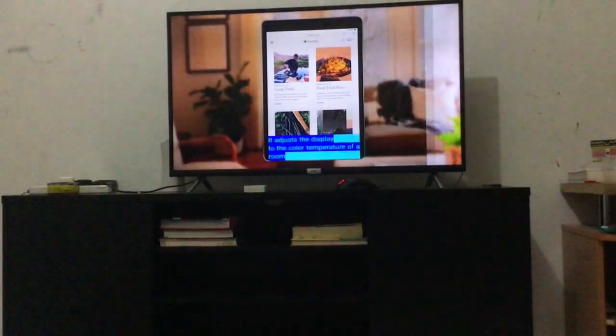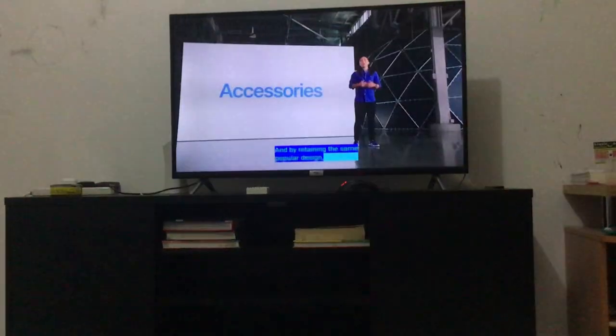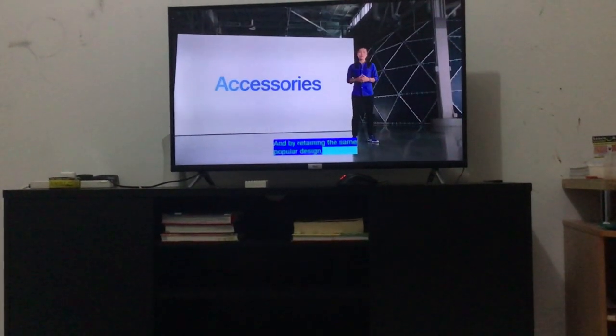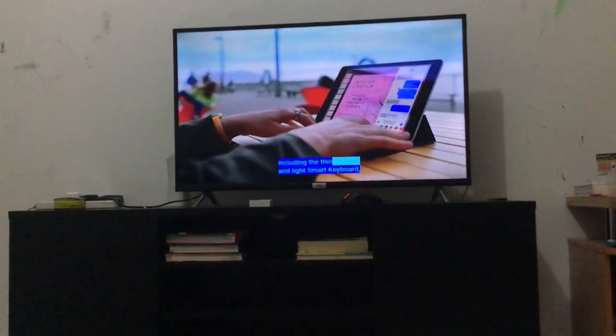It adjusts the color display to the color temperature of the room to provide a more natural viewing experience. And by retaining the same popular design, this iPad supports a vast array of accessories, including the thin and light Smart Keyboard.